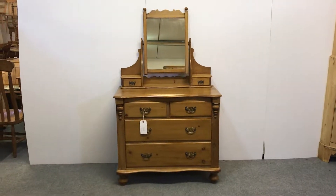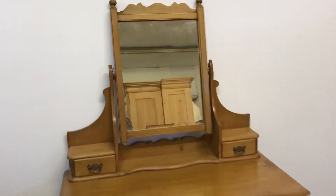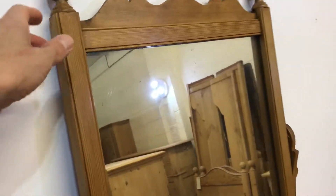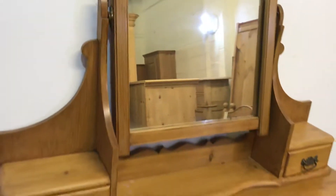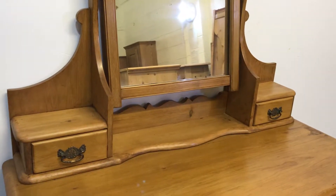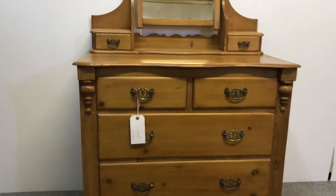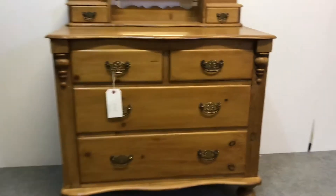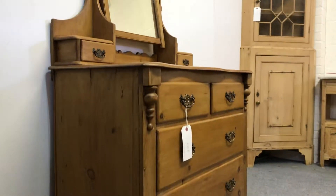This is a very attractive Edwardian pine dressing chest. You can see it's got a swivel mirror at the top, with a small drawer either side of it. In the base there are two small drawers over two large drawers. It's all in very nice condition and, as you can see, it's been wax finished.